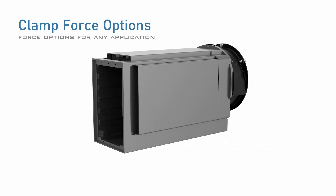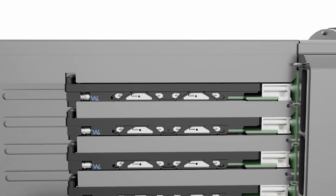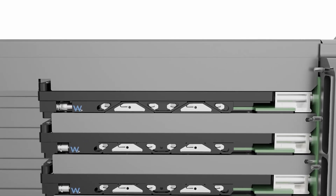We offer a range of clamping force options, ensuring reliable module retention under extreme shock and vibration conditions across a wide range of applications.